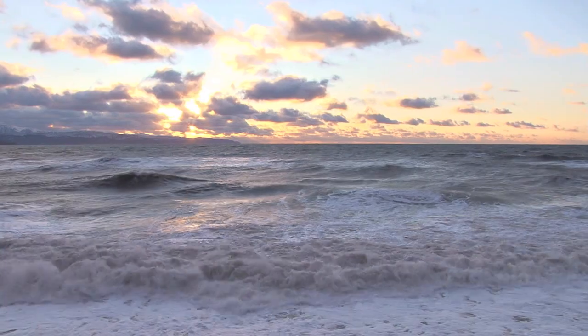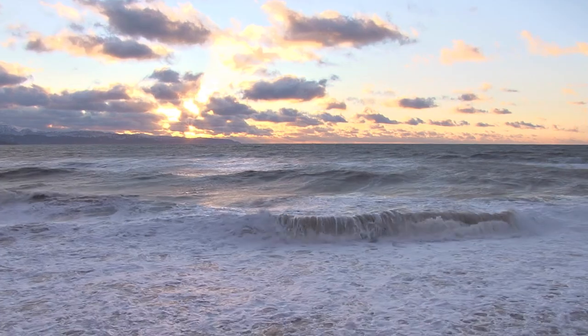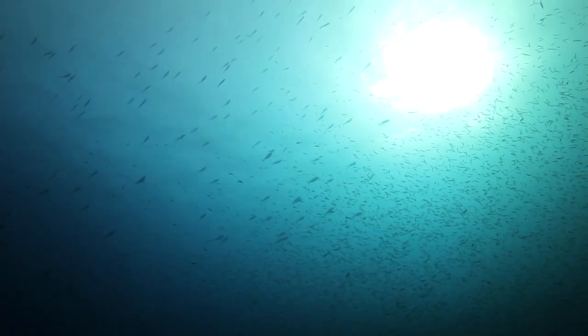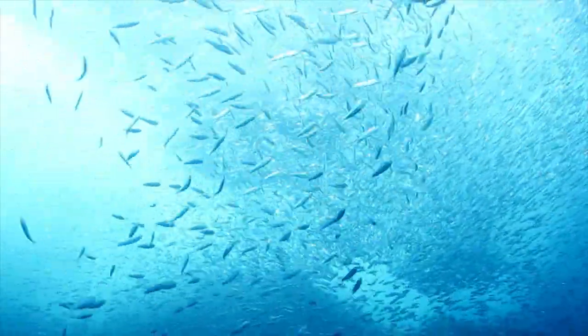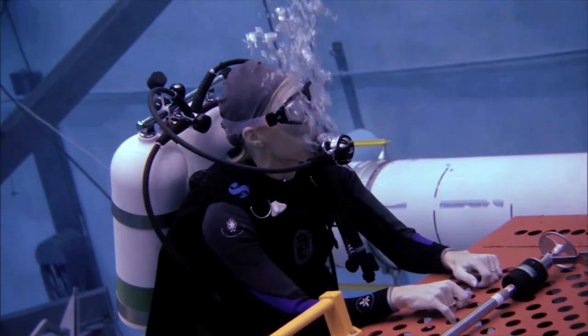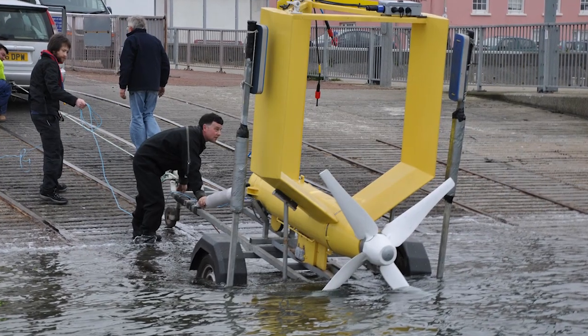Tides can be stronger or weaker at different times of the month, but that the tides will rise and fall twice a day is guaranteed. The trouble is that the environment under the sea is really difficult for machinery to cope with. Salt water is very corrosive, so tidal turbines need a lot of maintenance. But they do produce their electricity without contributing to climate change.